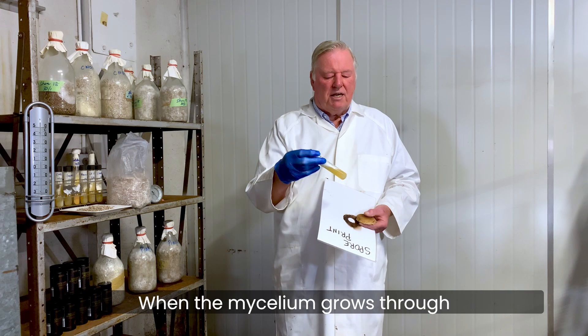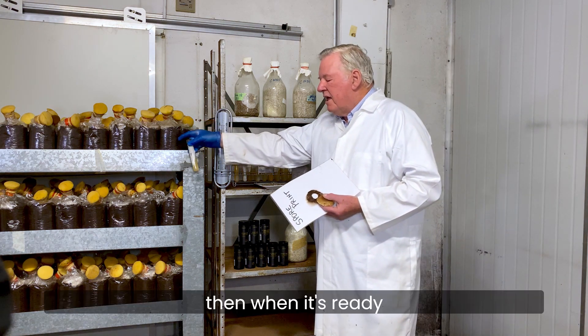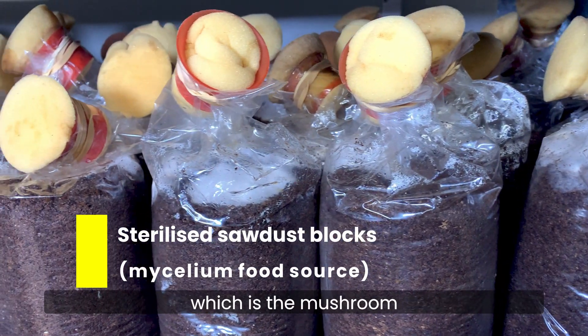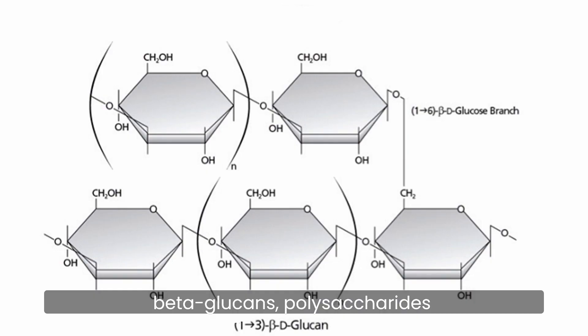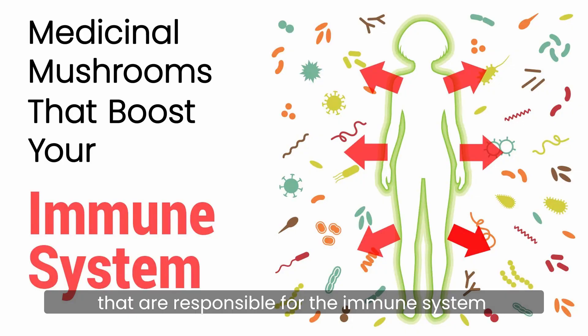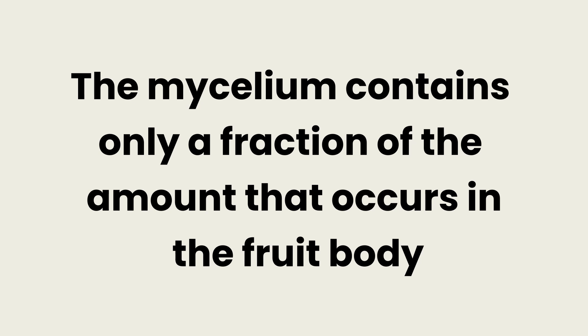So when the mycelium grows through some sort of food source like this here, then when it's ready it will start to produce the fruit, which is the mushroom. The mushroom contains the most part of the beta-glucans or polysaccharides that are responsible for the immune system and the health benefits. The mycelium contains only a fraction of the amount that occurs in the fruit body.